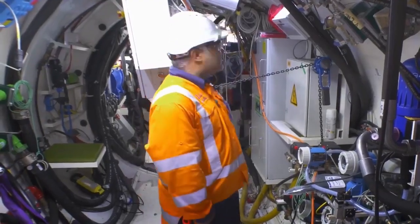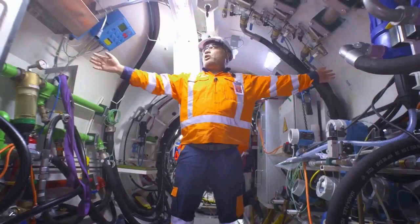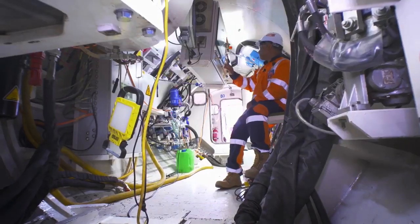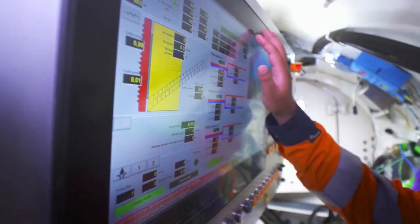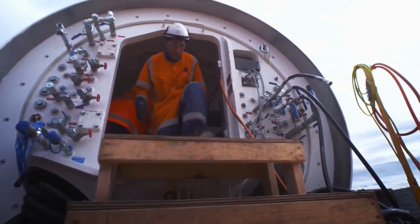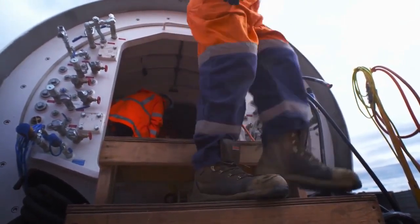I'm 1.65 metres tall and this is all we've got — this is where the TBM pilot is going to spend most of his time for the next couple of years. It will be very noisy with all the hydraulics operating, so it's pretty difficult conditions working underground.